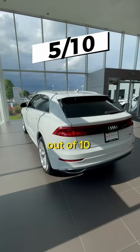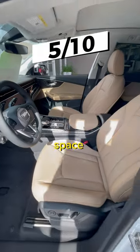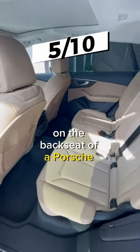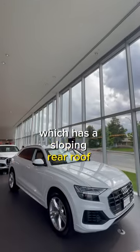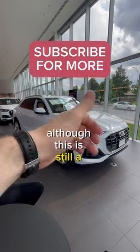Overall, this Q8 gets a 5 out of 10, and here's why. This shares the same score and about the same interior space as the much smaller Hyundai Tucson. Plus, I'm more comfortable in the backseat of a Porsche Cayenne Coupe, which has a sloping rear roofline and is based on the same platform as this Q8. Although, this is still a good option.